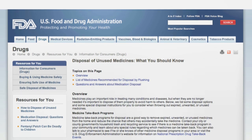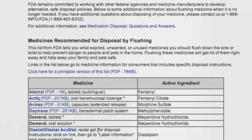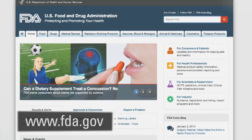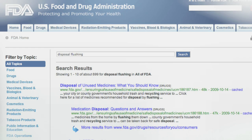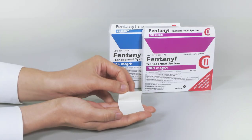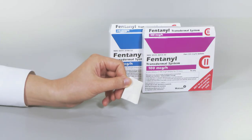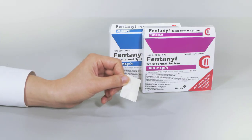To prevent accidental ingestion by children, pets, or anyone else, a few medicines have specific disposal instructions indicating they should be flushed down the sink or toilet as soon as they are no longer needed. FDA has published a list of medicines recommended for disposal by flushing. This list can be found on FDA's website by searching for two keywords: disposal and flushing. As an example, patients in assisted living communities using fentanyl patches should fold the used or unneeded patch in half so that the sticky sides meet and immediately flush it down the toilet. This ensures that these medicines cannot be used again or accidentally ingested and cause harm.